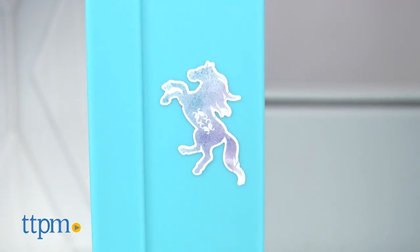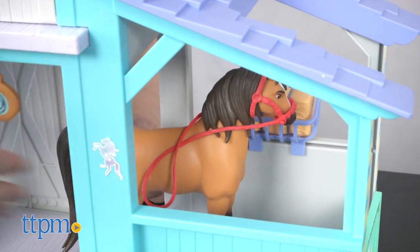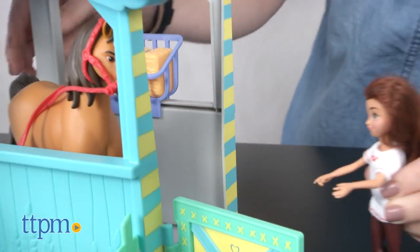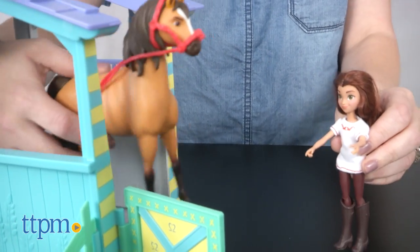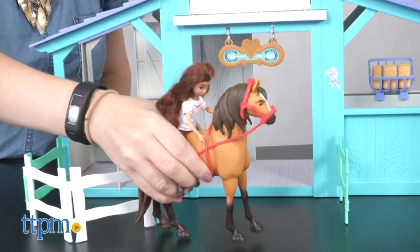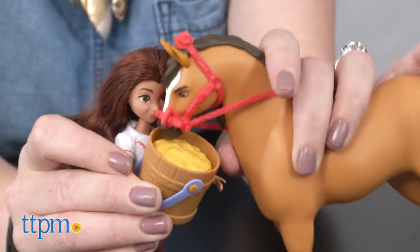Fans of the Netflix series will like being able to bring the main characters from the show to life through this cool playset. They'll like customizing the space and then recreating the adventures from the show or imagining all new stories for Lucky and Spirit. This would also be a fun playset for any kid ages 3 and up who likes horses.